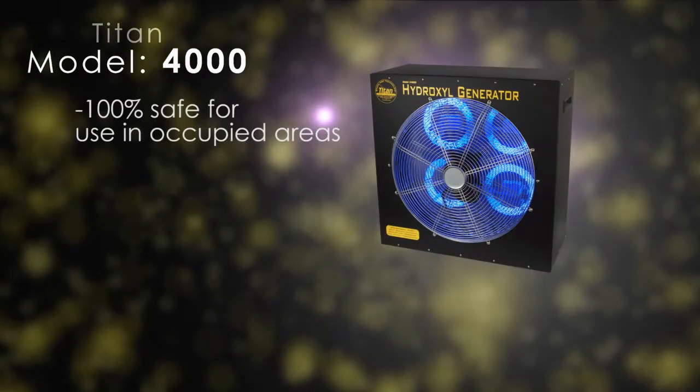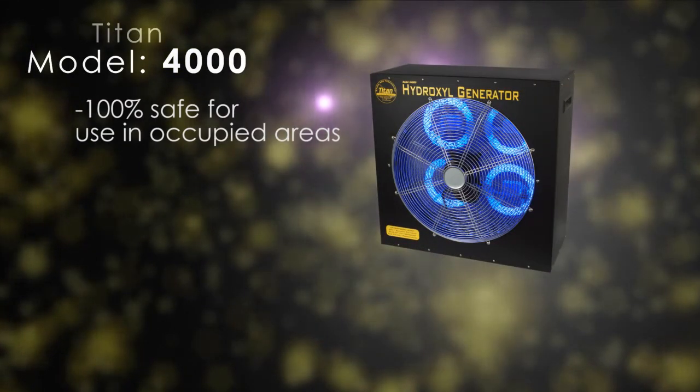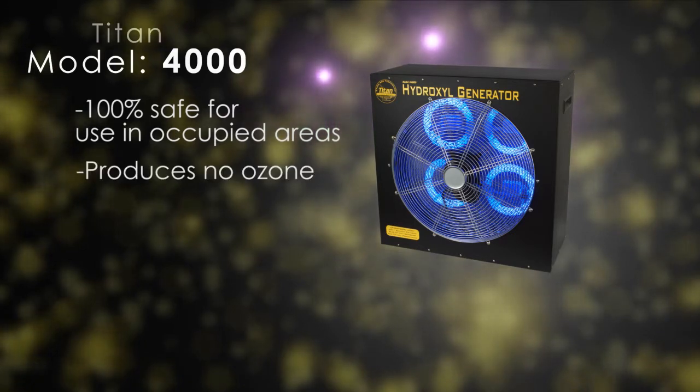Introducing the Titan 4000 Hydroxyl Generator. The Titan 4000 Hydroxyl Generator is 100% safe for use in occupied areas. The unit produces no ozone and is designed to be used while workers are present.